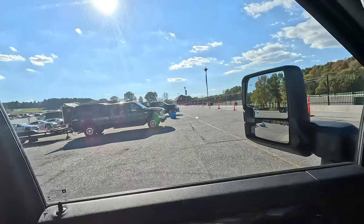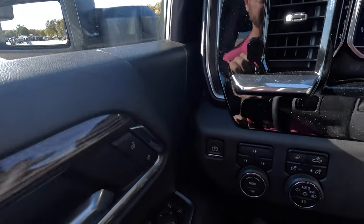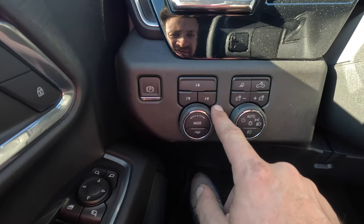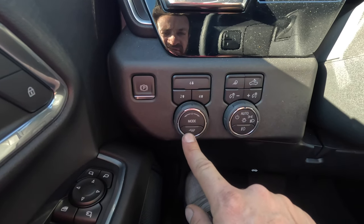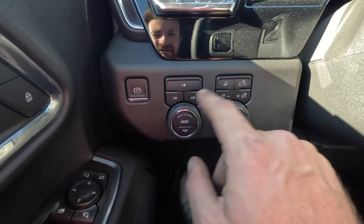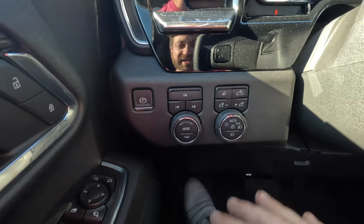One more thing in the interior: just down by my left knee, you've got your controls for your four-wheel drive — two-wheel drive, four-high, four-low — and a tow mode right there. Then all your lighting controls and your parking brake, all in one pod. That is your interior tour — one of the biggest things they've done for 2024 on these Silverados, and it is a much welcomed, much needed upgrade.